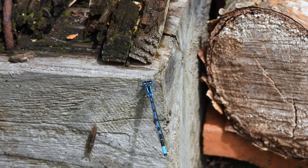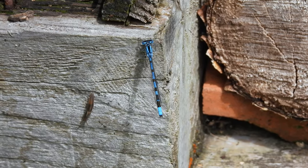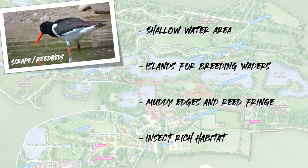I was so busy watching this hoverfly I didn't notice the slug until we watched it back later. As well as the habitats, here are some of the highlights of this video showing what's coming up. We're heading over to the wader scrape first.